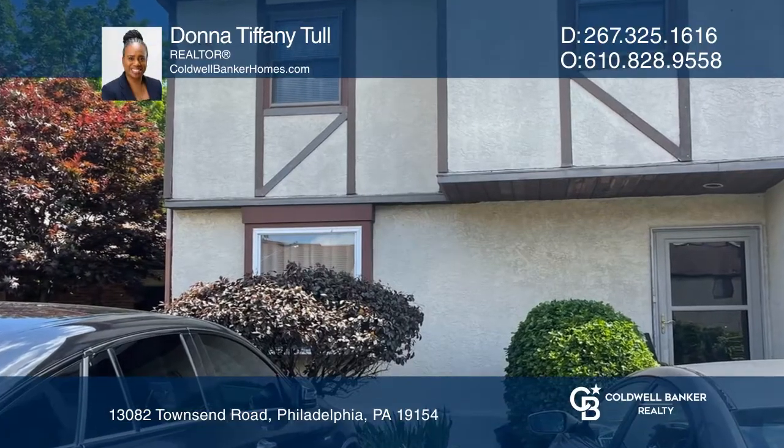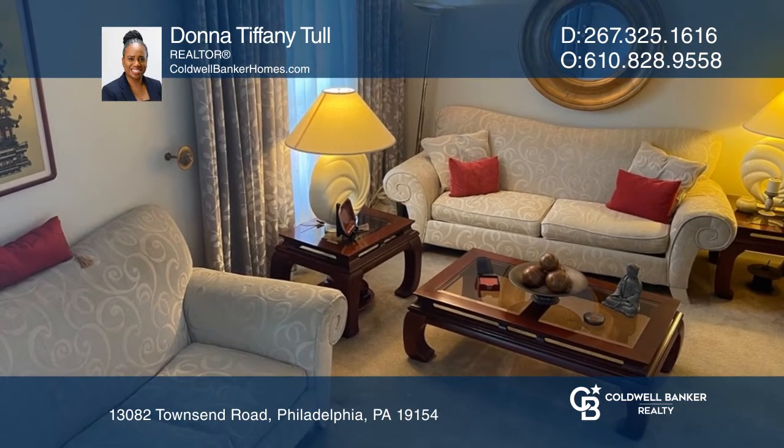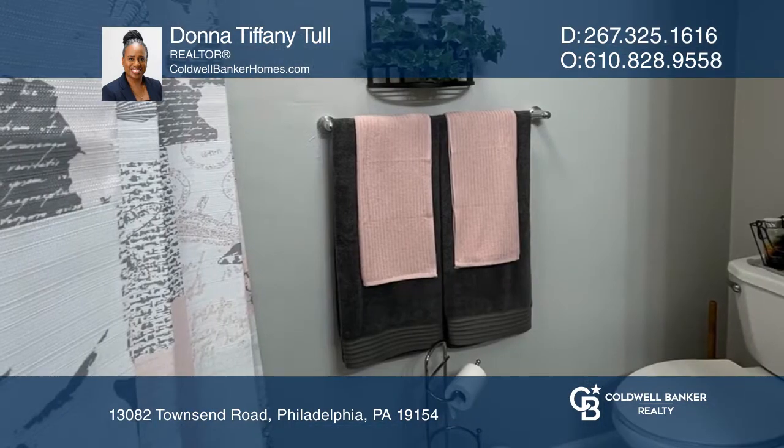This three-bed, one-and-one-half-bath townhome in northeast Philly greets you in a large living room that opens to the dining room. At the rear of the home, find a den and a half-bath for guests.